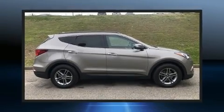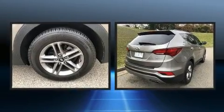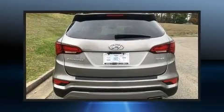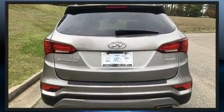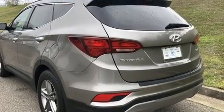Load your family into the 2017 Hyundai Santa Fe Sport. It features a front-wheel drive platform, an automatic transmission, and a 2.4-liter four-cylinder engine. Top features include cruise control, heated door mirrors, remote keyless entry, and power windows.